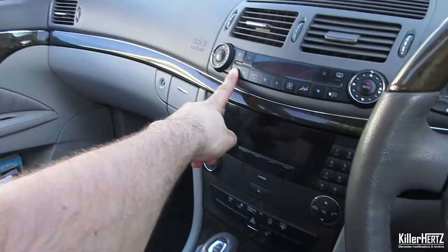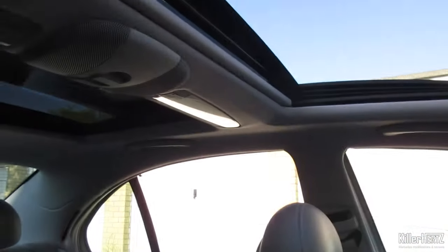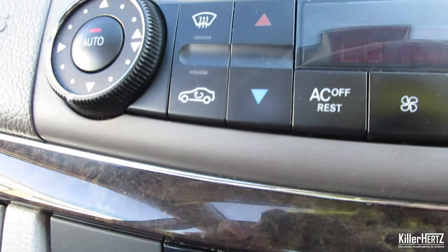Depending on the model of Mercedes you have, the button will either say 'REST' or show a little picture of air moving around a car's cabin, such as the button shown here.